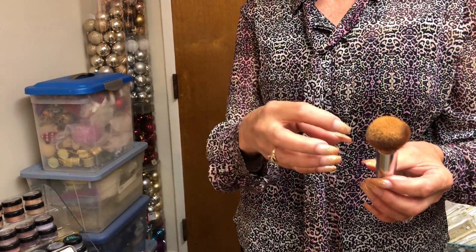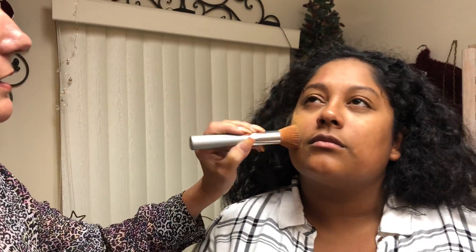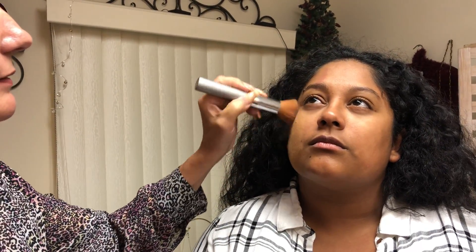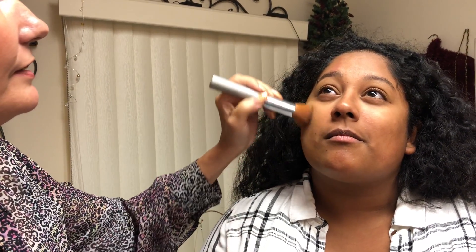You dip into the makeup and go halfway on the brush, then tap off. It will slide across the brush and collect in it. Then you do a stroke backwards towards the ears — always up and back. My product has a lot of coverage, so it's a little bit heavier than some of the mineral makeups out there on the market.